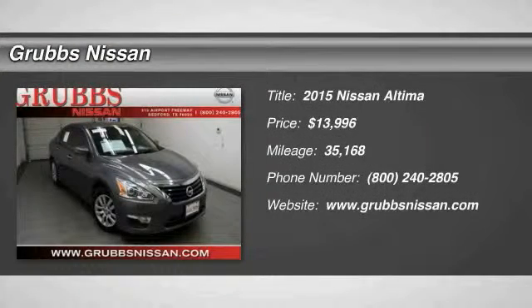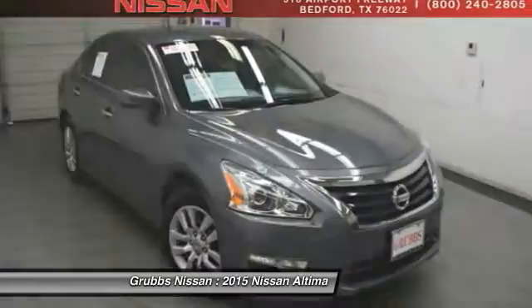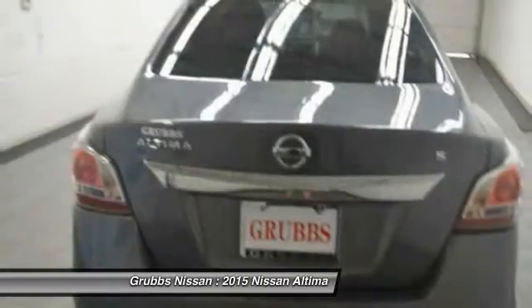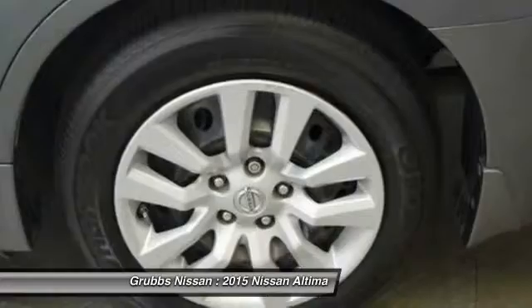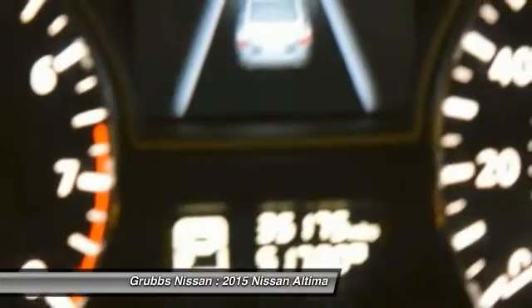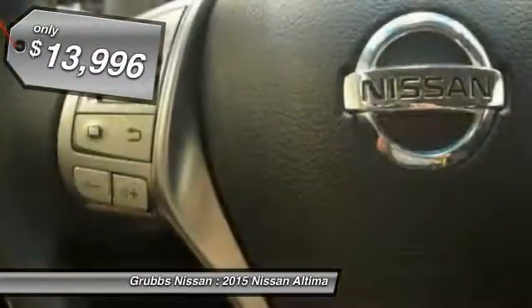Make a great choice today with the 2015 Altima. The Nissan Altima offers advanced features to make life easier, including push-button ignition which comes standard. Combine that with a powerful V6 or efficient four-cylinder engine, six standard airbags, and over 5,000 quality and performance tests, and you'll see the Nissan Altima is made to drive and built to last.